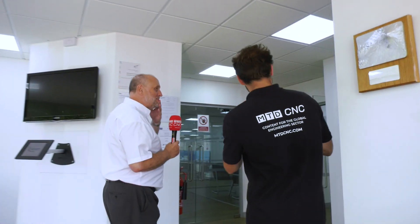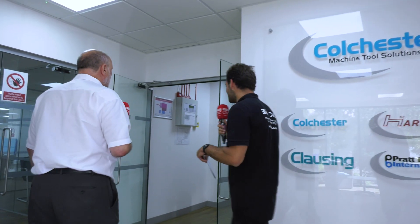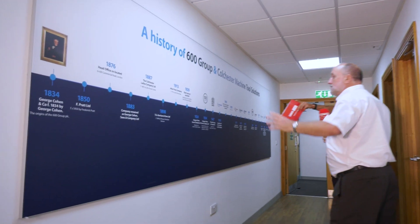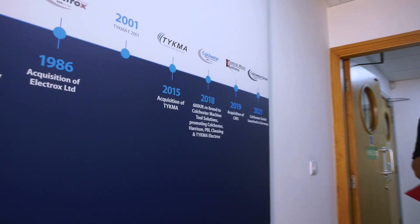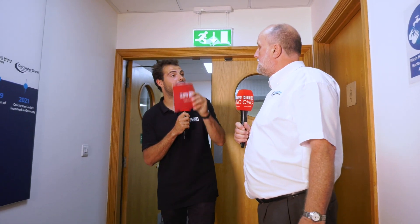Let's talk a bit more about the history and then go up to the present day. You guys have got four well-known brands: Colchester, Harrison lathes, Klausing — which is your milling side, anything non-turning really: milling, drilling, grinding, sawing — and Pratt Bernard for work holding and chucks. We've also got a timeline over here. George Cohen started the business in 1834 as a scrap metal dealer. Through various incarnations, Colchester and Harrison were bought, Klausing bought, Pratt Bernard added — right the way up to present day. Last year we set up Colchester GmbH in Germany. Now it's all about the Harrison, Colchester, Klausing and Pratt Bernard — all under one roof.